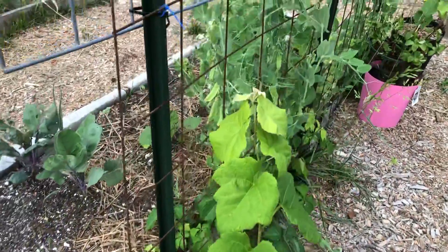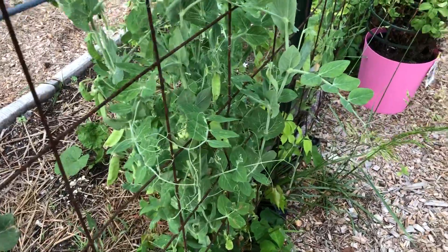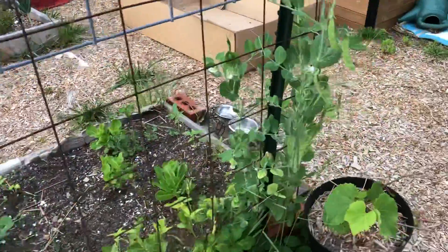Got my cattle panel trellis still going right here, starting to pop real nice. Look at these peas — they're really growing!